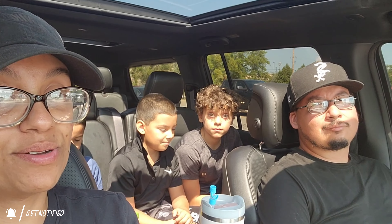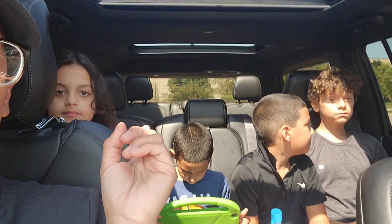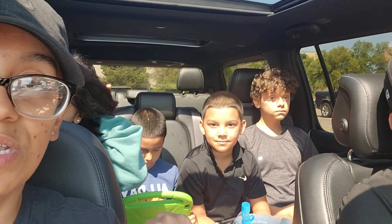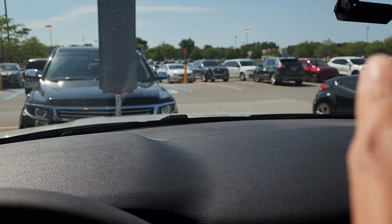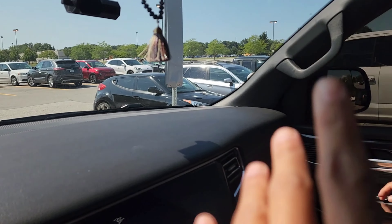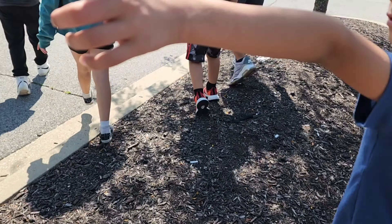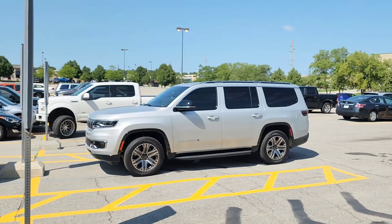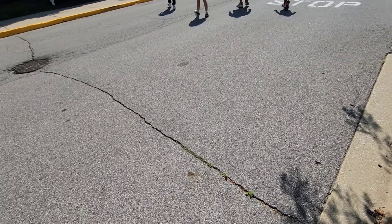Hey guys, welcome back to the Gallardo family! Today we are doing back-to-school shopping. We got Noelle, Mathiel, Ethan, and Bella with us. We are at Kohl's and we're gonna go to Target which is right over there. Let's go, everybody! Car is locked, ready to go inside.